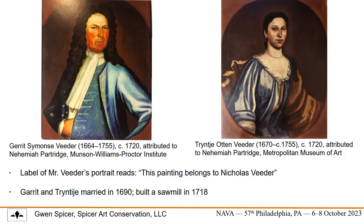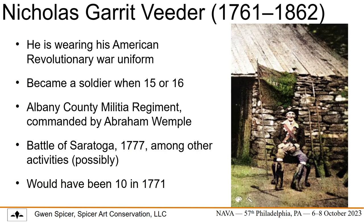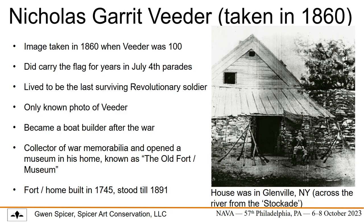Our discussion begins with Nicholas Veder, whose grandparents are shown here. Veder was a veteran of the Revolutionary War. According to local lore, he was 15 or 16 when he joined towards the end of the war in 1777. Official documents are lacking, but we know of his service from his own accounts. The earliest known image of the liberty flag appears in 1860, prominently featured with the only known image of Mr. Veder beside it, suggesting that it is his property. He is, of course, wearing his Revolutionary War uniform.